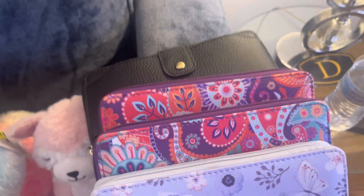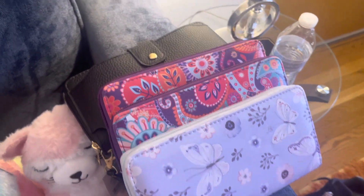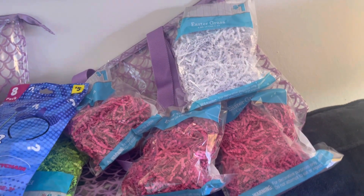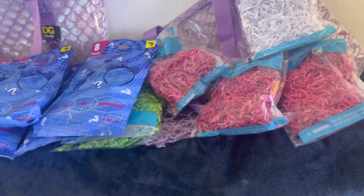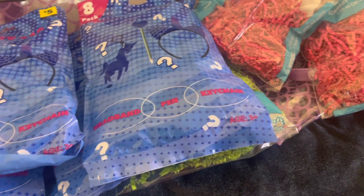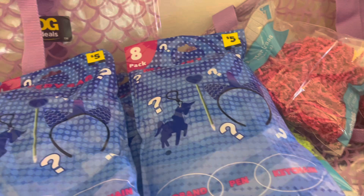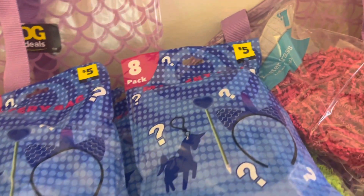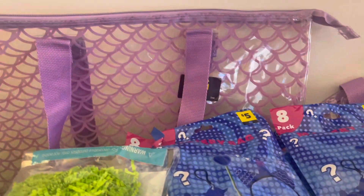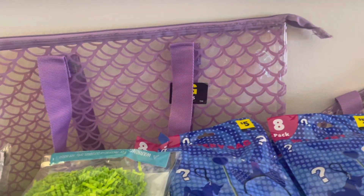The only thing that was 70% off was the Easter grass — they were 30 cents a piece. Then I got these little grab bags with a headband, pen, keychain, and a couple other things — they were 50 cents. And then I found two of these little beach bags — they were a dollar.